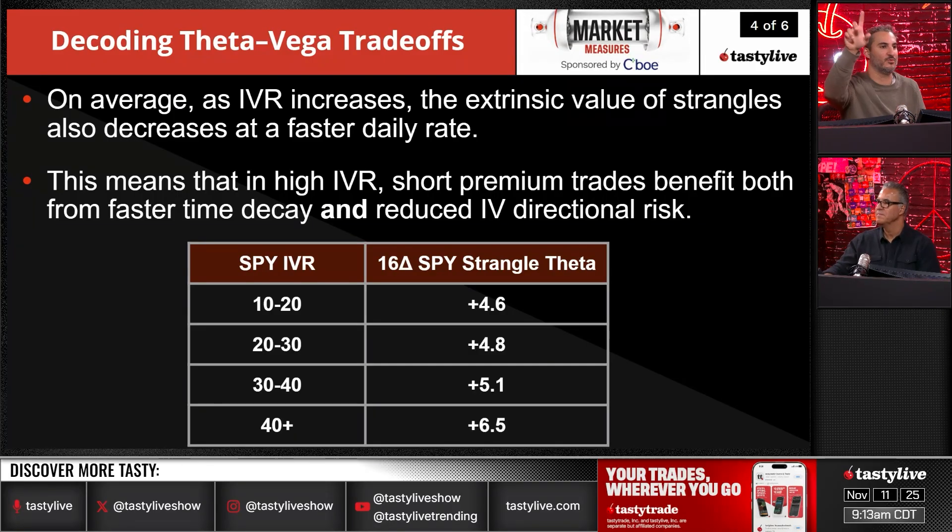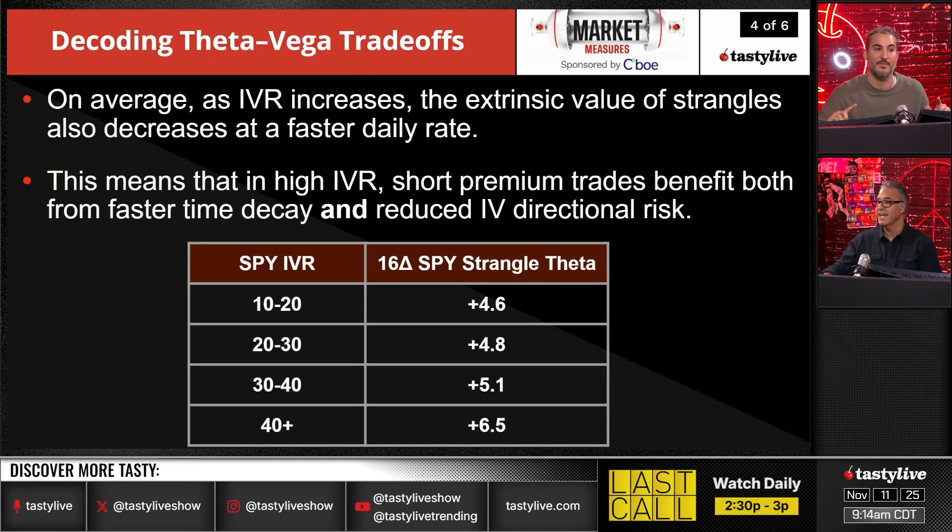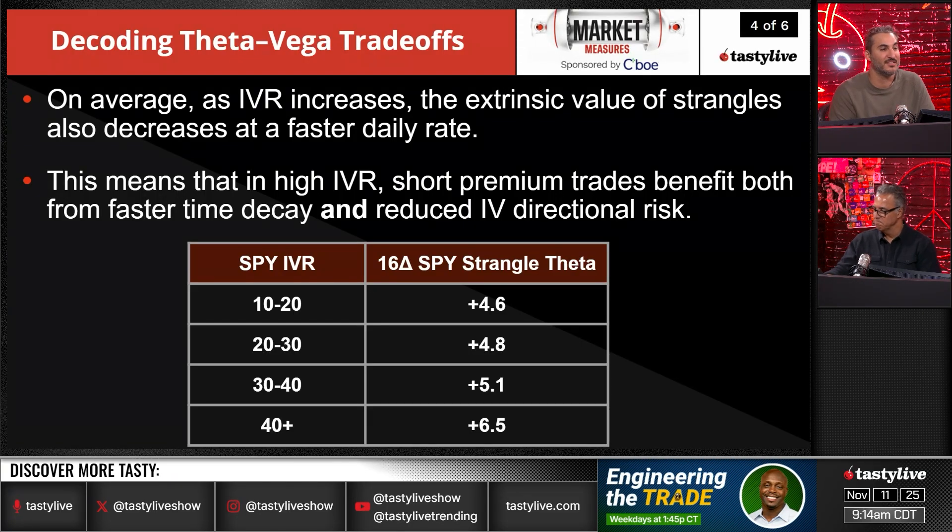Volatility tends to spike past where it actually should be. It should be at 25 — it spikes to 50. And that's what you see here with your theta as well: you're getting paid more even though there's more uncertainty. The mispricing comes with what we look at after the fact. In the moment it is priced as it is, but we've seen time and time again that when vol spikes, it mean reverts. You have COVID and everybody's locked down and it feels like the world's ending — and it doesn't end. Then volatility comes back.